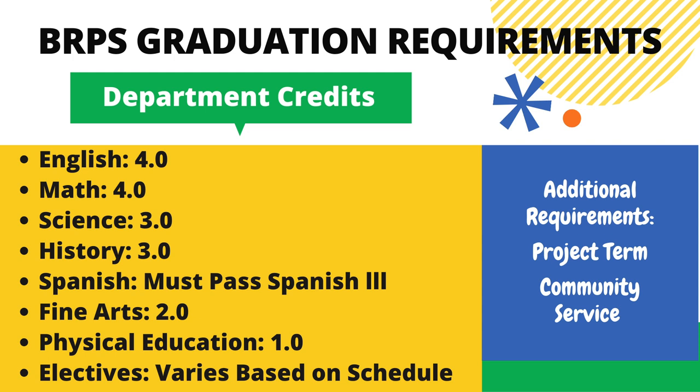In English, you must receive four full-year credits. In Math, you must also receive four credits, including being enrolled in a math course during your senior year. In the Science Department, you must accumulate three credits. You must get three credits of History. You must pass Spanish 3. You must accumulate two credits of Fine Arts, one credit of PE, and electives to fill your schedule. Don't forget that you must also pass three of your four years of project term successfully and acquire 60 hours of community service that you report to the school.